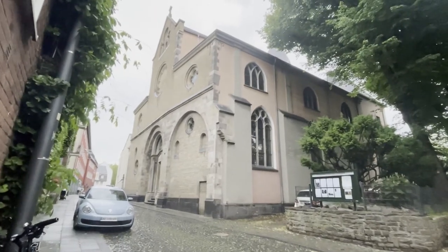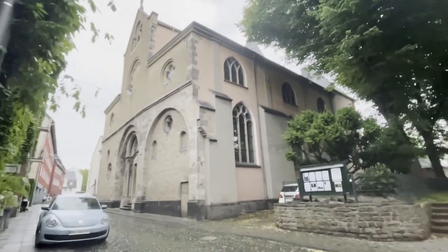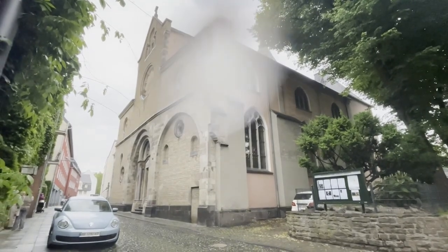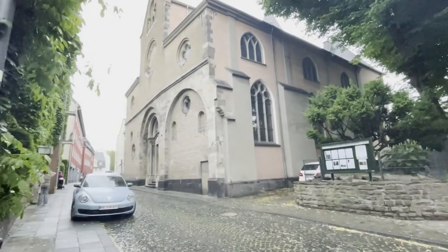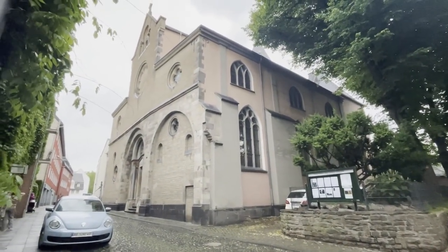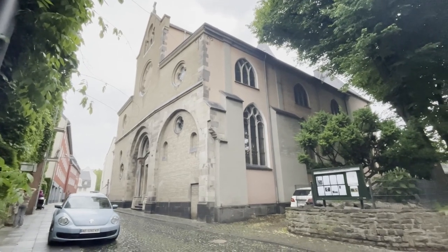So here we have the 10th church of the 12 Romanesque churches. It's the smallest of all of them. It's raining so I'll put the camera away. It was built in the 12th century.